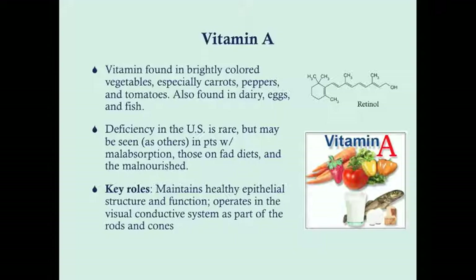Deficiency in the United States is rare just because these things are a normal part of diet — eggs, fish, dairy. However, you can see it in patients who have malabsorption, are on fad diets, or are malnourished. Also, vitamin A is fortified in a lot of foods, so you can get it from other sources as well.